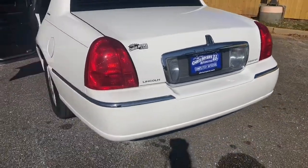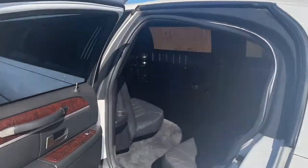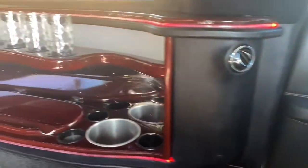Just to touch on the exterior features, we have auto leveling suspension, dusk sensing headlights, and a powerful 4.6 liter V8 engine under the hood.